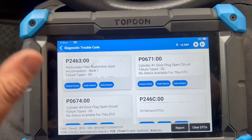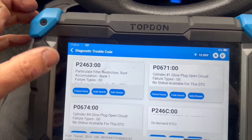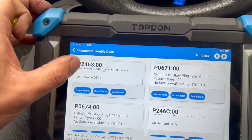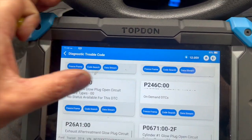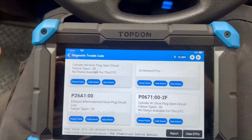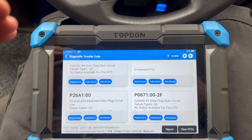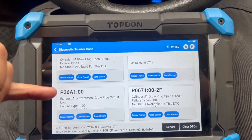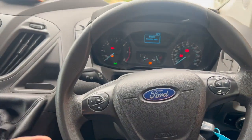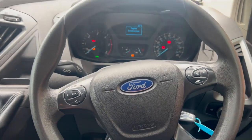We plugged it in with a diagnostic machine and got a couple of fault codes. There are some faults relating to the glow plug circuit, but the main codes we're interested in are P2463 soot accumulation, P246C, and P26A1. This code is relating to the glow plug in the fifth injector — it's actually had a fifth injector fuel vaporizer fitted.